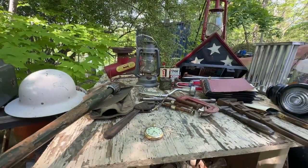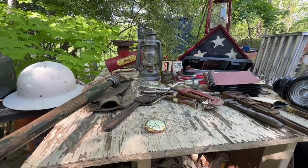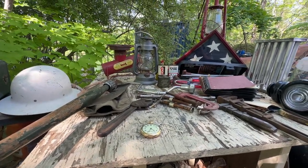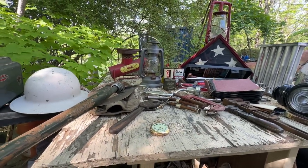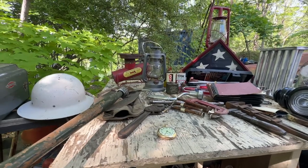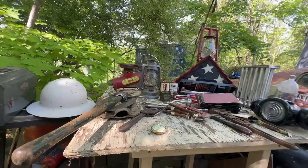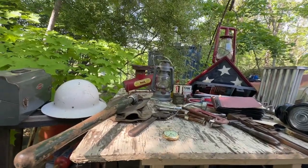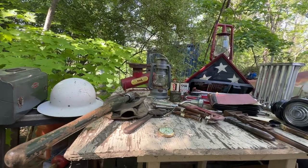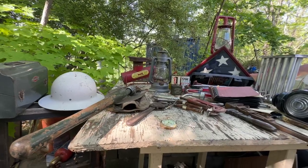I saw one Victrola up there — it was a Victrola 9, a common model. It needed the usual service. They wanted $350, and I have a dozen of them I can't sell at $200, so I walked away from that one.